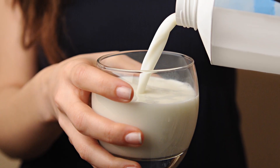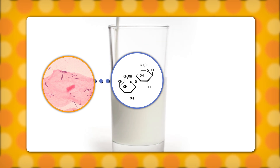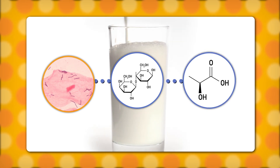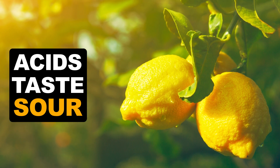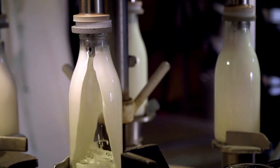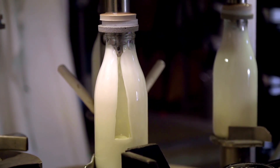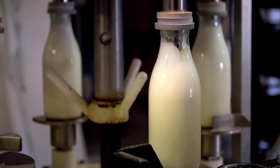Now when milk goes bad, that's because of bacteria. Some feed on the sugar lactose in milk, producing lactic acid as a byproduct. Acids have a sour taste, which is why your milk tastes sour. Other bacteria break down fats and proteins into gross-tasting waste products. These bacteria are mostly harmless, and with pasteurization, there's little chance that anything bad is going to grow in store-bought milk. But it tastes pretty gross at this point, so it's best to toss out sour milk.